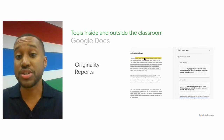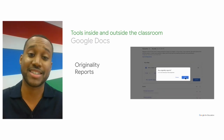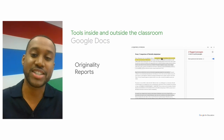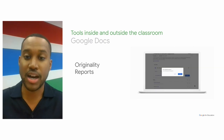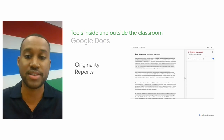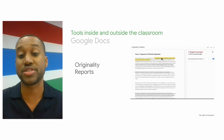Students are able to use originality reports to check their own work before submitting assignments to their professors. Why is this important? Well, it can actually help them ensure that their work is authentic, allowing them to check citations and encouraging them to use self-governance instead of facing the punitive measures of plagiarism.